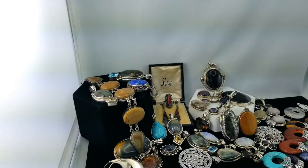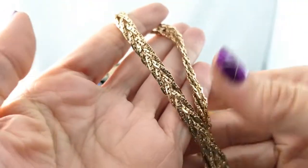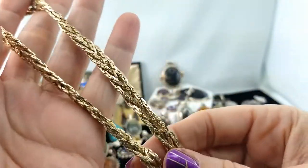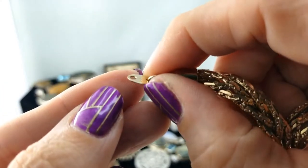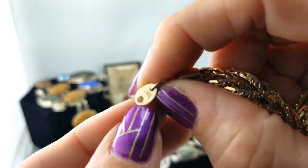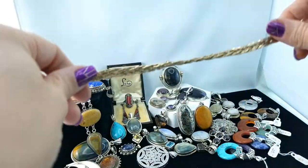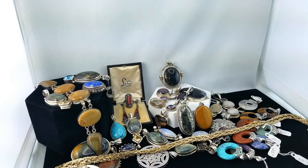Next up is a chunky braided gold chain necklace. It's quite big — there's a lot going on. Does this thing say anything? It says Korea. Spring ring clasp. Nice chunk of gold color there.